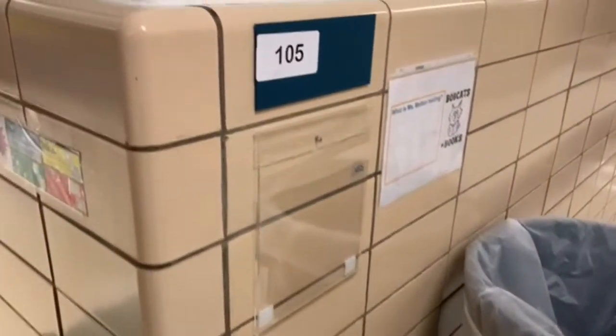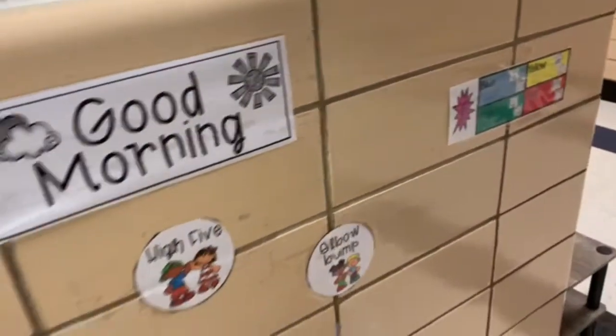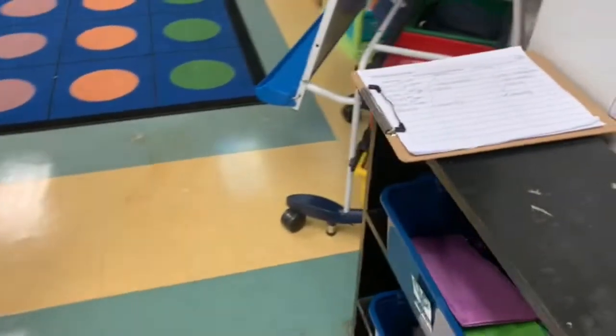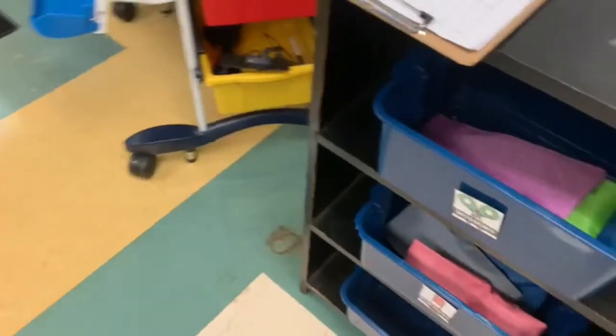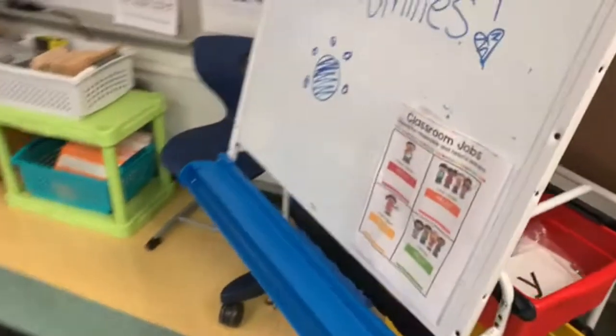As we get ready to head into the kindergarten classroom that I am working in this year, you can clearly see here that we have a good morning space where they can give her a high five, elbow bump, a fist bump, or they can just dance with her to greet her coming in the door. Here we have our scissors, glue, and headphones.